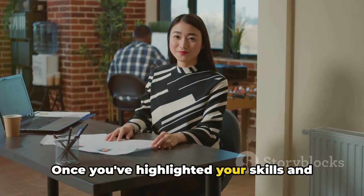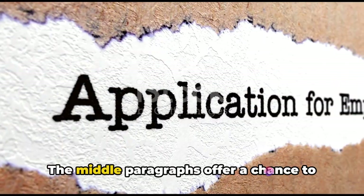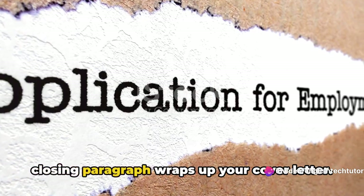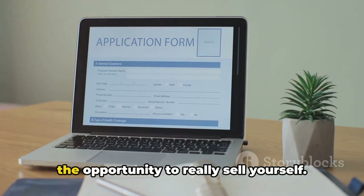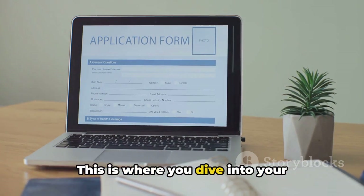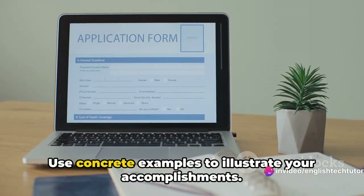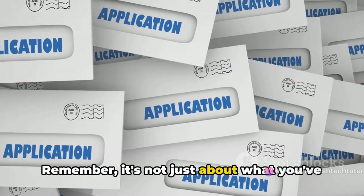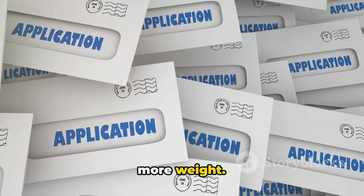Once you've highlighted your skills and experiences, it's time to provide additional details. The middle paragraphs offer a chance to expand on your qualifications. Now in the middle paragraphs, you've got the opportunity to really sell yourself. This is where you dive into your experiences and skills in more detail. Use concrete examples to illustrate your accomplishments. Remember, it's not just about what you've done, but how you've done it. Quantify your achievements to give them more weight.